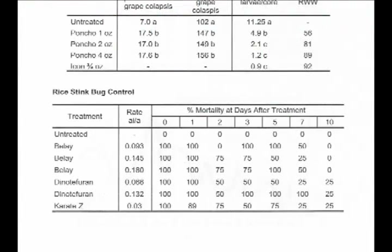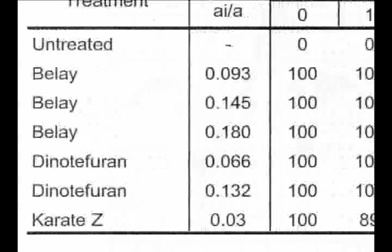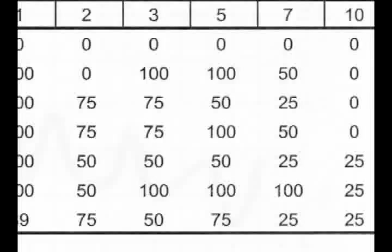If you turn your attention to the last graph on that page, we'll talk a little about rice stink bug. This was a test I conducted last year with Belay and a product from Mitsui Chemical called Dynotefuran. We're really excited about these products. If Valent comes on and registers Belay or Nipset, you can see that you get good residual activity. In this test, looking at the bottom, you'll see Karate Z showing activity out five, six, seven days after treatment — now, that was not normal.